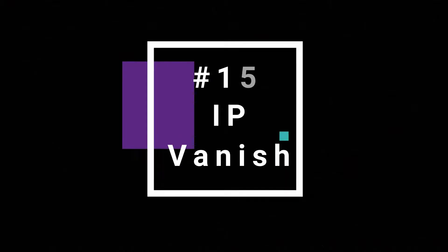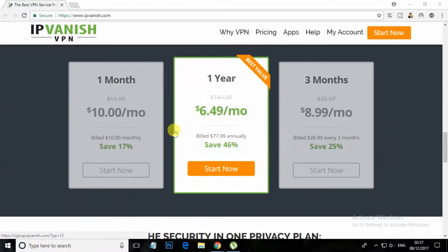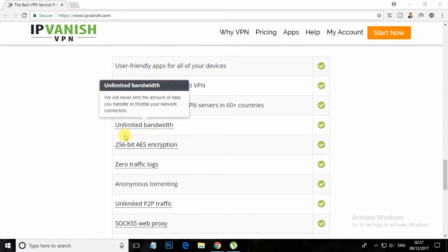At number 15, IPVanish. IPVanish is one of the popular VPN services available on the web. It is known for delivering fast speeds. With a premium plan, you can have access to over 40,000 shared IPs and 850-plus VPN servers in more than 60 countries.